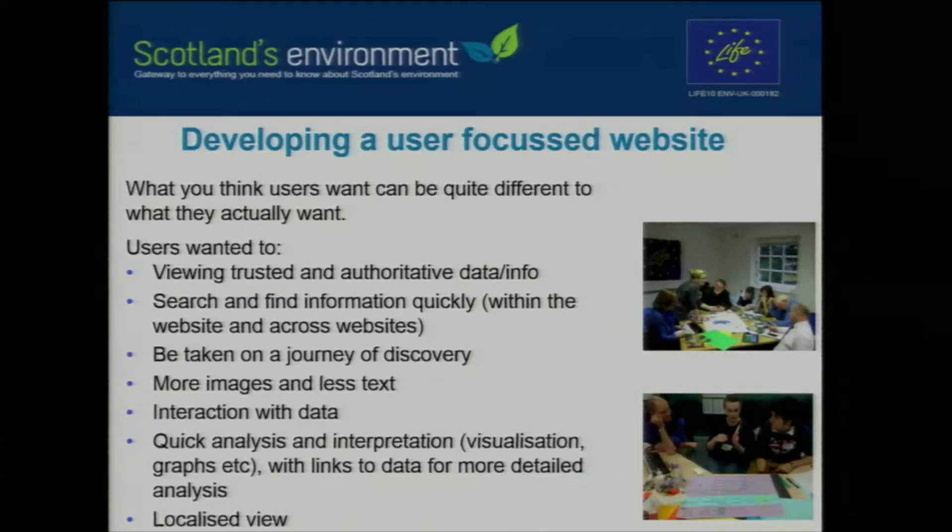Much more images, much less text — that was quite an interesting lesson we learned, particularly for the State of Environment Report, where the previous website was a lot of text, very much related to our usual way of writing science publications and policy documents. People also want to interact with the data — tools that can turn thousands of rows of complex scientific data into graphs and presentations instantly are great for quick analysis and interpretation. And the localised view: one of the most widely used tools on the website is the postcode search, where people want to know what's going on in their community. We want to do much more work in the future about making the National State of Environment Report more relevant to people in their local neighbourhood.